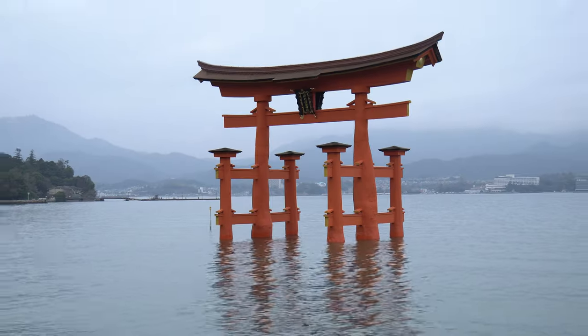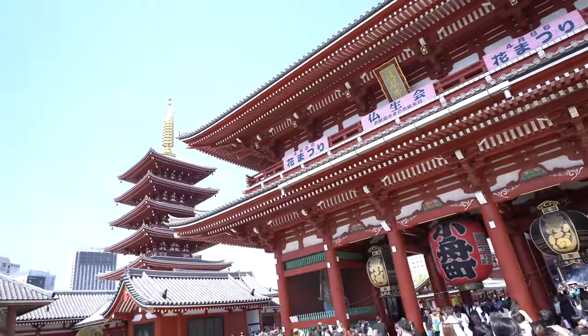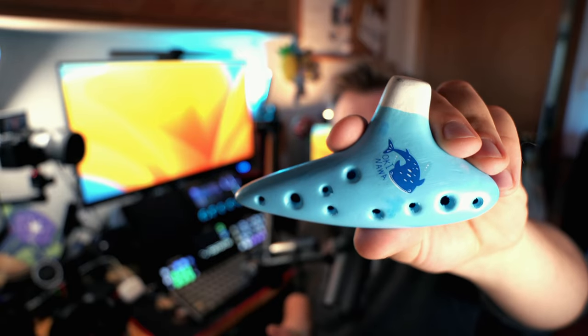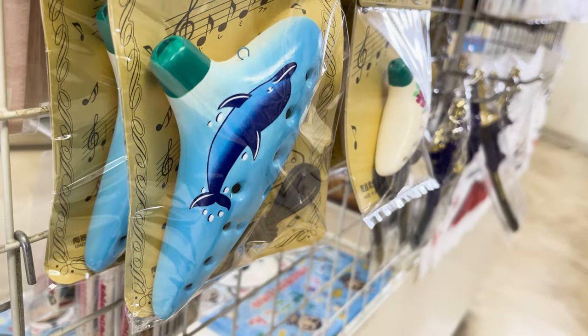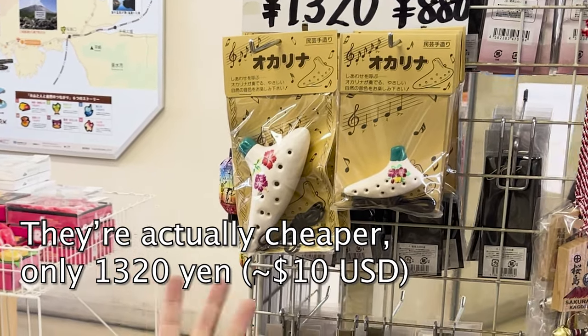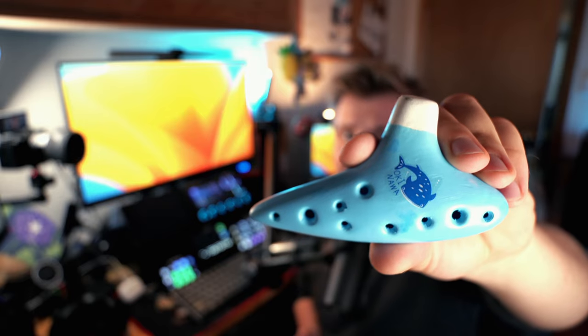If you go to any major tourism site in Japan, you'll probably see this ocarina or some variation of it. They're made of ceramic and typically a very reasonable — maybe too reasonable — price of about 2,000 to 3,000 yen, which is about 15 to 25 dollars. If you've seen any of my past videos about ocarinas not to buy, you'll know ceramic ocarinas in the 15 to 25 dollar price range are suspicious. So does that apply to 15 to 25 dollar Japanese ocarinas too? Let's find out.